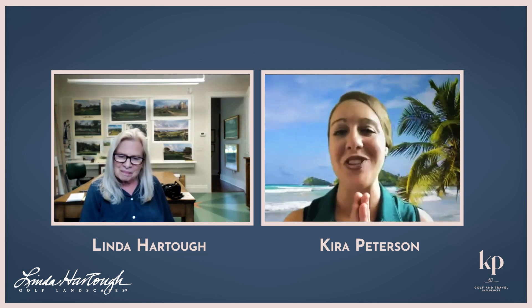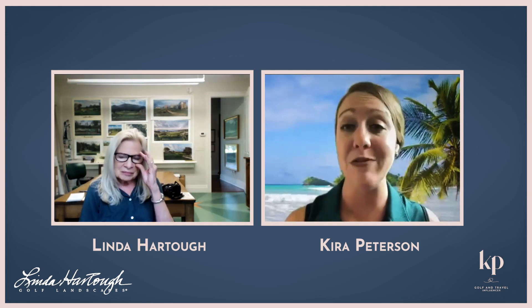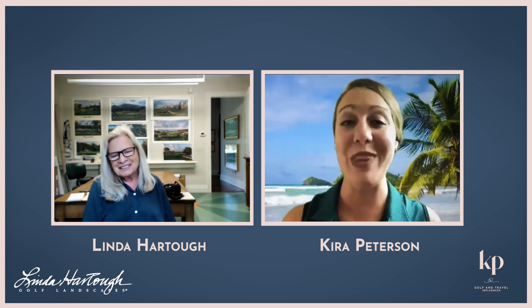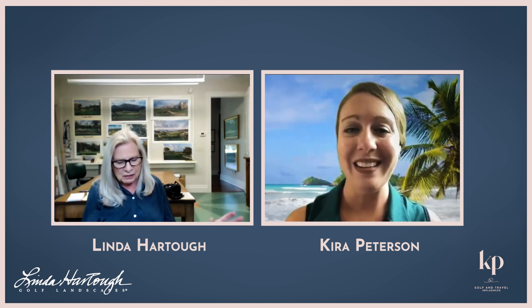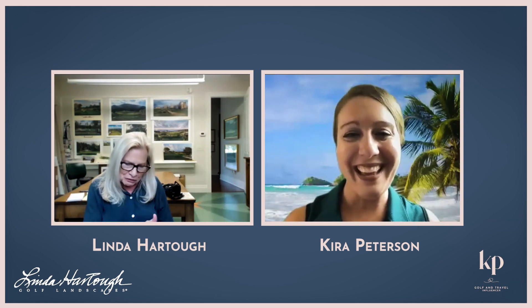I love that so much. So Linda, thank you so much for coming on Tee Up with Kira. I truly appreciate it. For all of our viewers and listeners, please reach out to Linda, check out her artwork — it is beautiful. And I'm so jealous that you got to paint Augusta. I have so much experience at Augusta — you wouldn't believe it. When I first went there, there was no merchandising, just a small little indoor pro shop. And now it's like the Disneyland of golf. I have seen it from day one to now, so it's quite a thing.